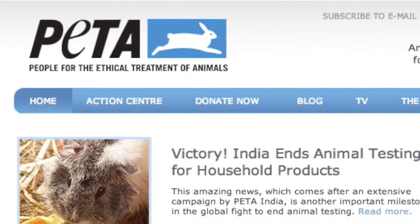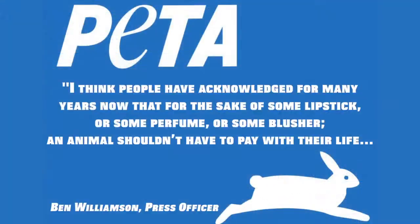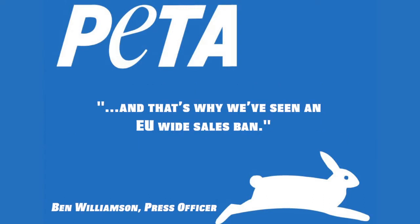Ben Williamson from PETA thinks this is down to more knowledge being out there. He says: 'I think people have acknowledged for many years now that for the sake of some lipstick or some perfume or some blusher, an animal shouldn't have to pay with their life, and that's why we've seen an EU-wide sales ban.'